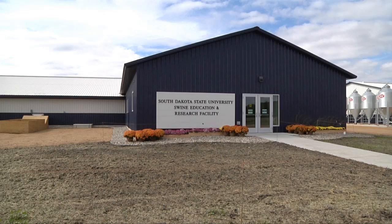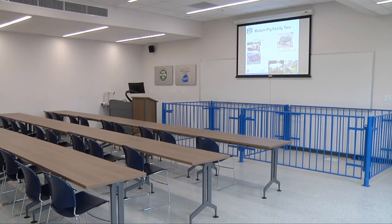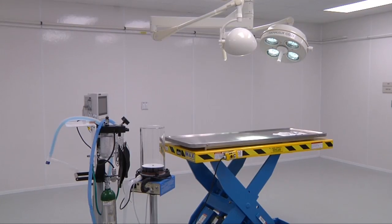The teaching and cutting-edge research conducted here at the new swine unit at South Dakota State University will greatly advance the pork industry. The 7.4 million dollar project includes a sow intensive research classroom and live viewing area. We have both gestation pens and gestation crates, a boar room semen processing, a physiology room, two 24-crate farrowing rooms, and a surgery room.